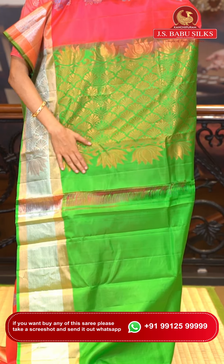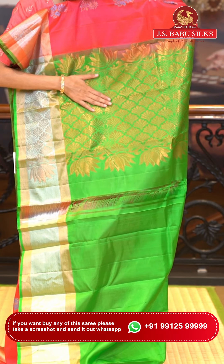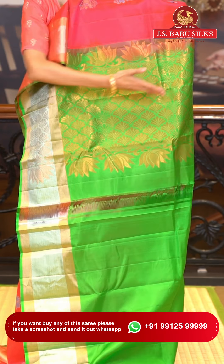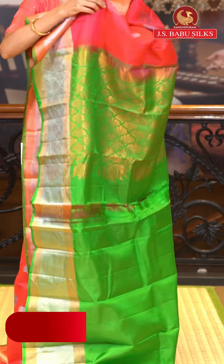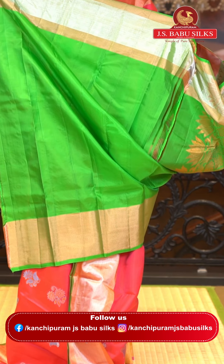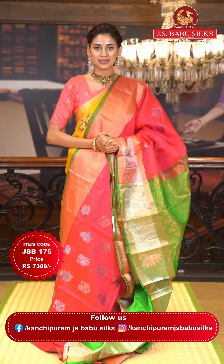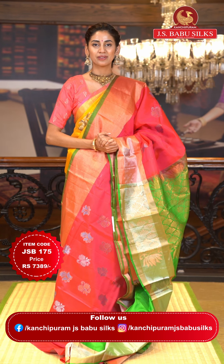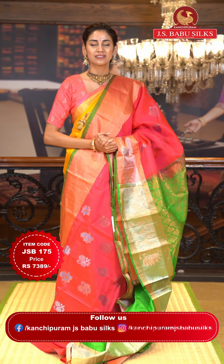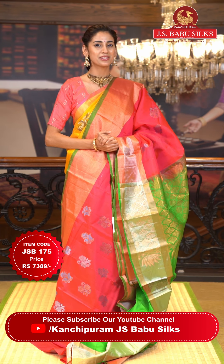This is the contrasting pallu which has beautiful floral brocade work over it. In copper zari you can see we have lotuses alongside the florals. The contrasting blouse is in green color. To place the order, just take a screenshot along with the item code JSB175. Weaver's price is ₹7,389. Send the screenshot to WhatsApp number 99125 99999.